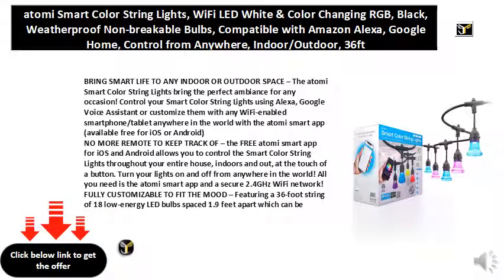No smart hub required. The smart color string lights work with a secured 2.4 GHz wireless network without the need for a separate hub. All you need is your smartphone, the Atomi smart app, and a Wi-Fi connection to start controlling your smart color string lights from anywhere. Use voice commands for added flexibility with easy integration with Amazon Alexa and the Google Assistant.